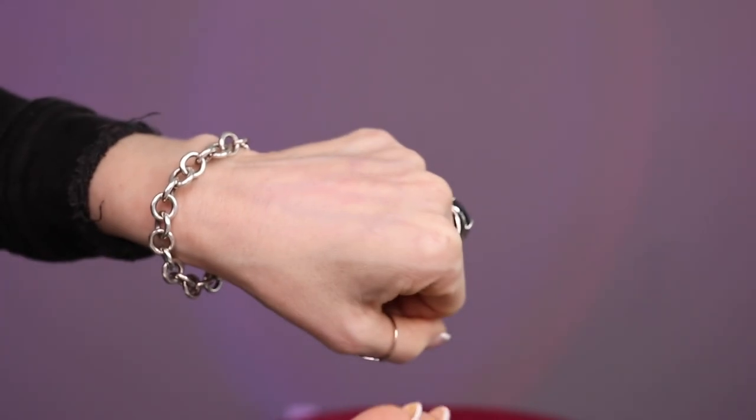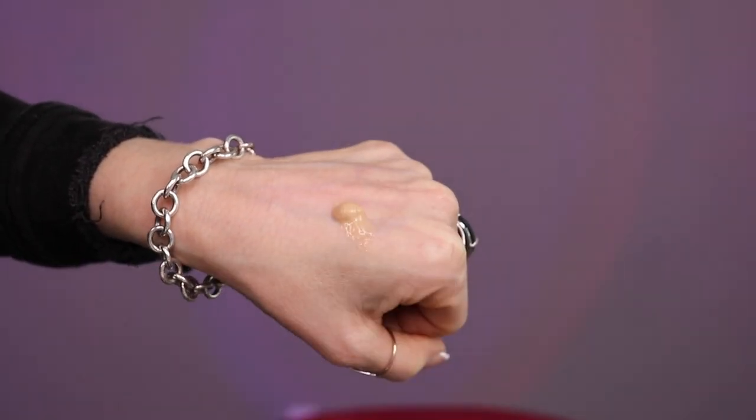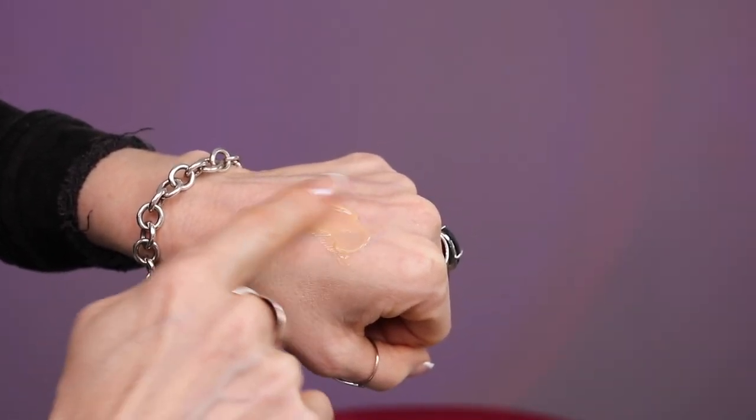It maintains firming effect for up to six hours and reduces the look of fine lines and wrinkles after just one week. I've been using this now for a week. I use it underneath the Dior Skin Glow Foundation — that's actually what I'm wearing right now. I love it. You can actually feel this product tightening your skin.